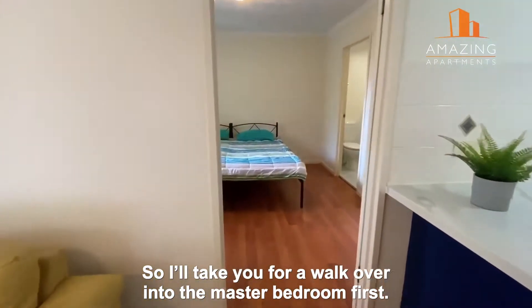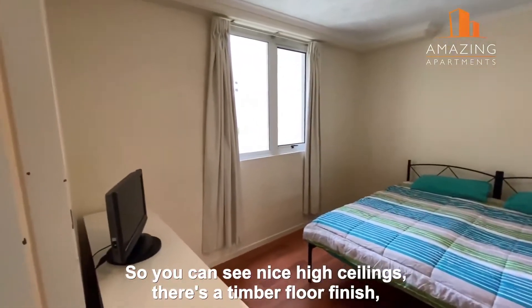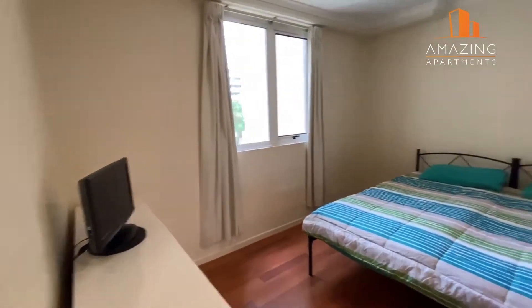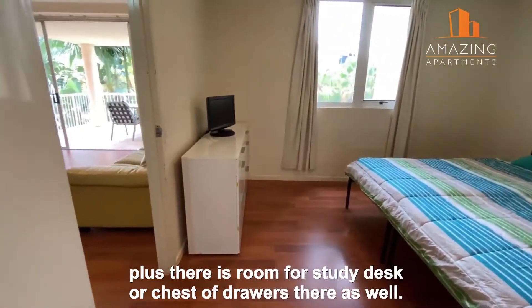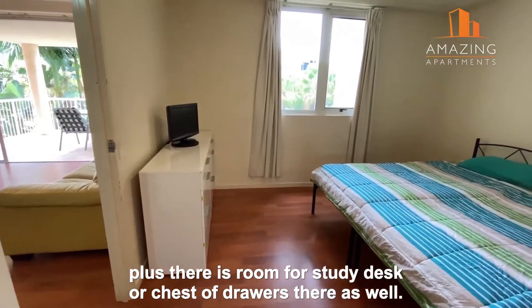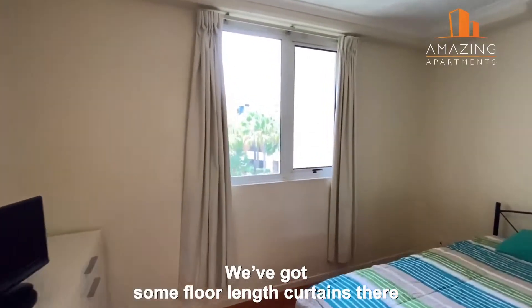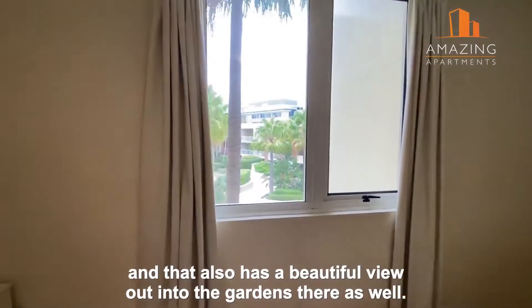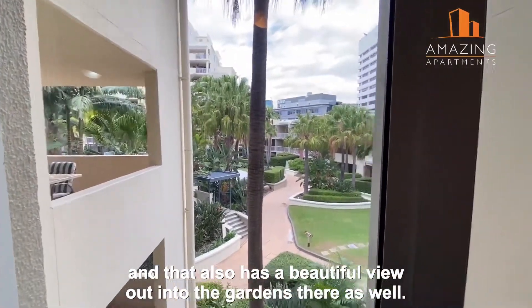I'll take you for a walk into the master bedroom first. You can see nice high ceilings and a timber floor finish. This room is large enough to have a king size bed, plus there's room for a study desk or chest of drawers. There are floor length curtains and a beautiful view out into the gardens.